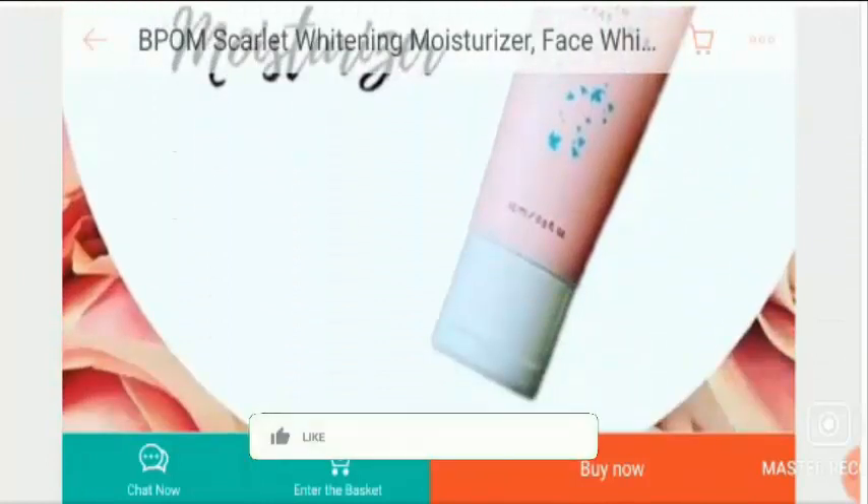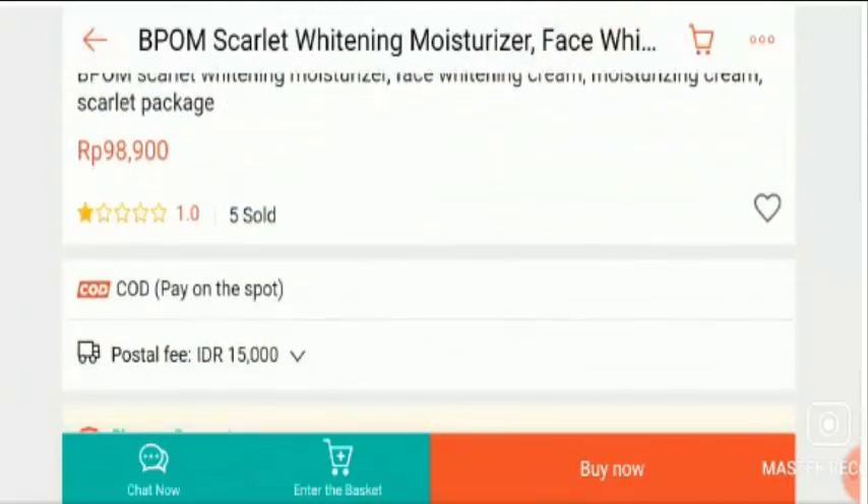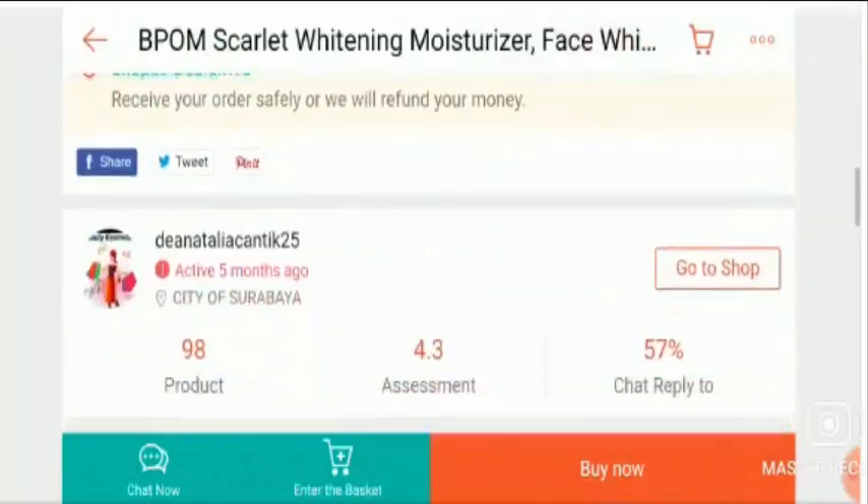Before going further, I request you all to like this video, share it with your friends, and subscribe to our channel. Now let's talk about those important points on which we can judge this product as a scam or legit product, starting with the specifications.